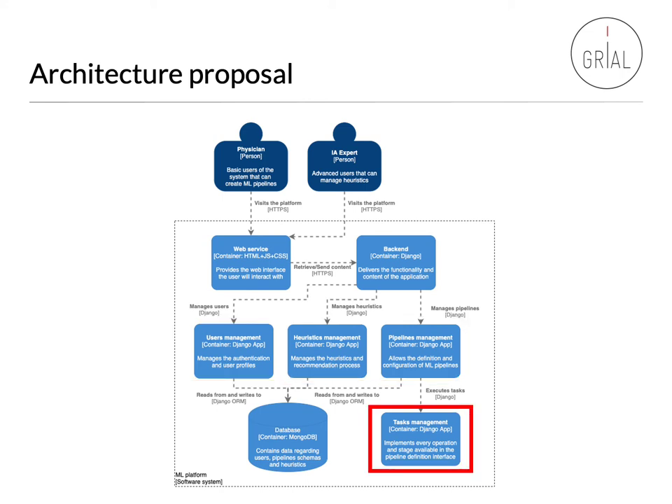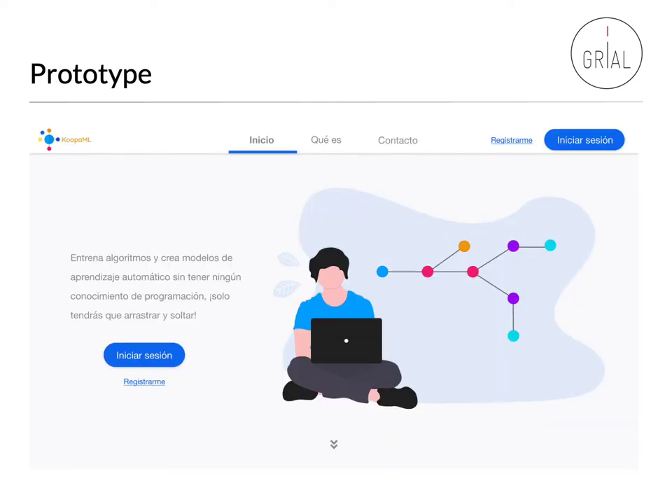Then we have the task management block, which will be in charge of providing the individual tasks that every pipeline will have. Finally, all the information regarding users, heuristics, pipelines, or tasks will be saved into a database in order to retrieve and store all the data related to the platform.